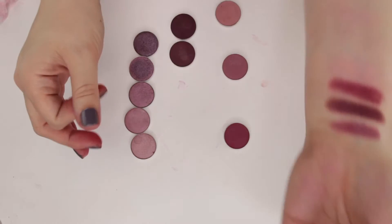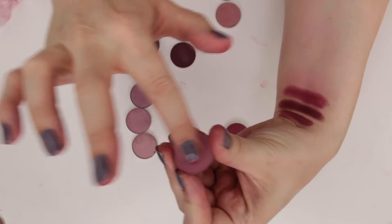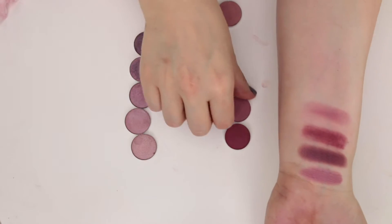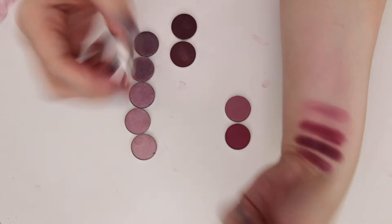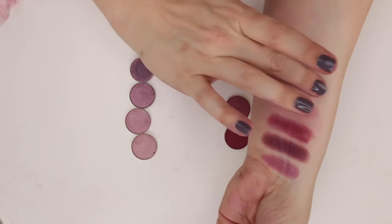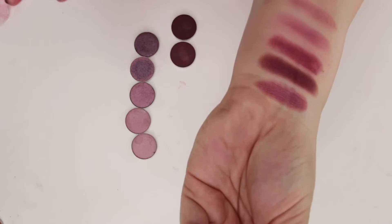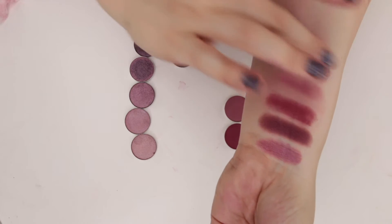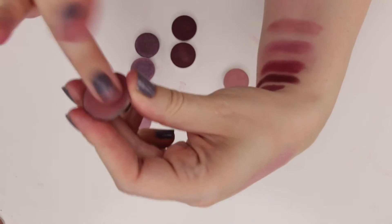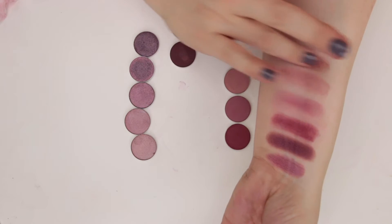My fingers are starting to get stained from these pinky shades. This is Magenta Pink from Coastal Scents — a really pretty transition shade. And then this is Cupcake from Makeup Geek. I feel like some of my Makeup Geek shades are starting to get a little powdery. This is Pretty Cruel by Colourpop, which has a little bit of micro glitter in it, which I really wish it didn't — I can tap that off on a brush.